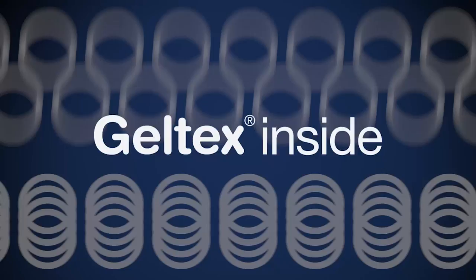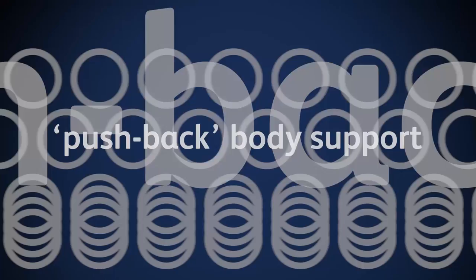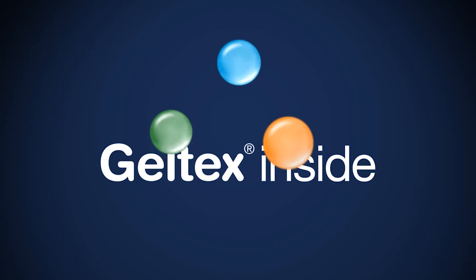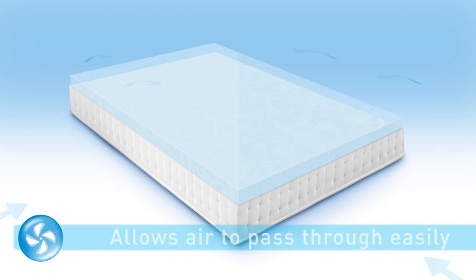Firstly, Gel Techs provides a level of pushback body support that memory foam lacks, and has a soft yet supportive feel more akin to natural latex. Secondly, unlike other memory foam or latex, Gel Techs has an open-cell structure that allows for far greater breathability for the sleeper.